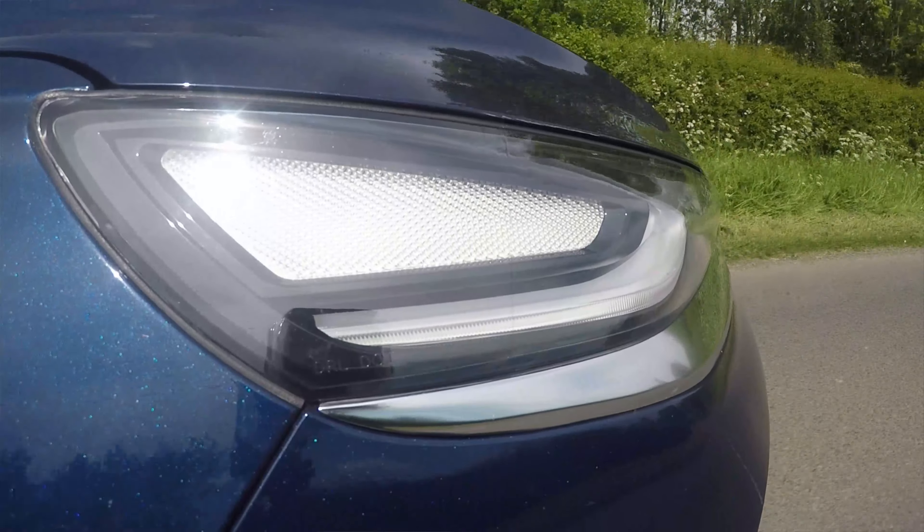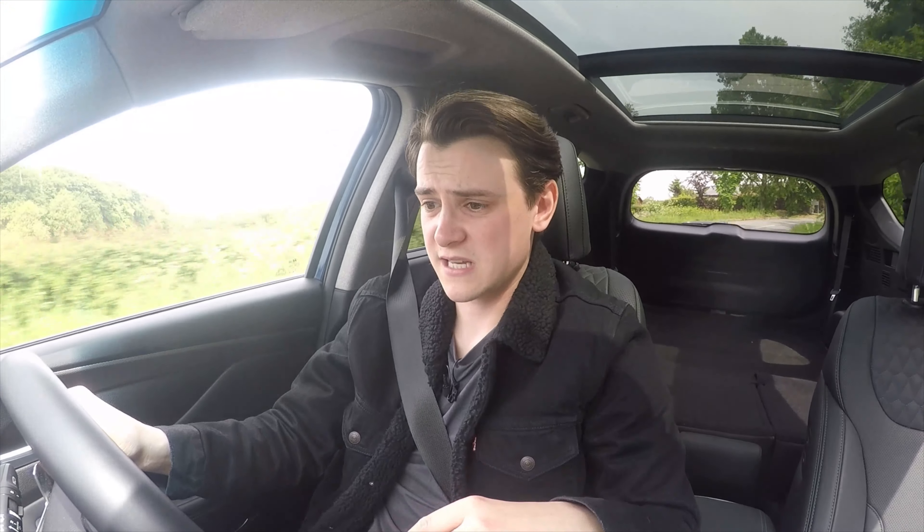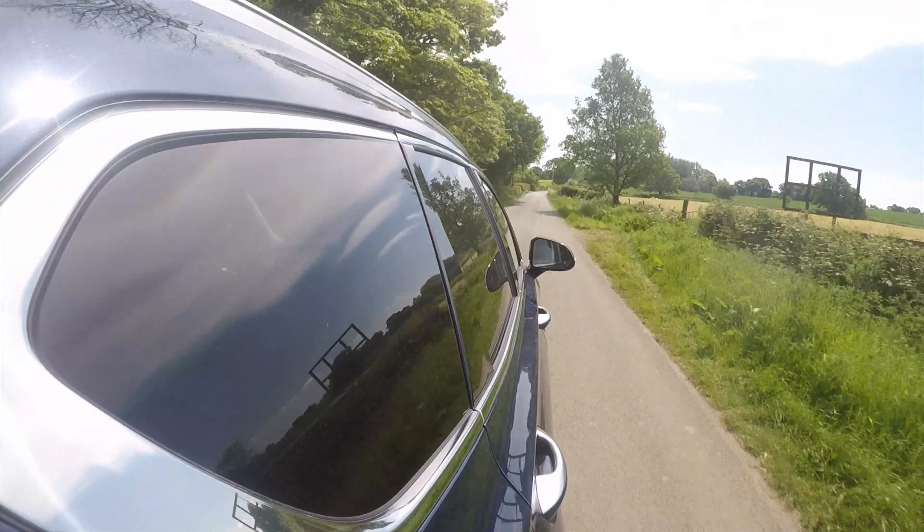One thing that does annoy me refinement-wise is the vibration and grumble from the diesel engine when idling in traffic — it's just really noticeable, maybe because the rest of the Santa Fe's ride is so refined. There is only one engine currently available: a 2.2-litre 200-horsepower diesel, though you can choose between two-wheel and four-wheel drive, and manual and automatic gearboxes. We've got the four-wheel drive auto. Acceleration and power delivery are really impressive — all the power you're ever going to need — and mated to the eight-speed automatic gearbox, it's just a joy to drive. Braking, accelerating — this gearbox keeps up with everything really well. It's definitely one of the better autos out there.